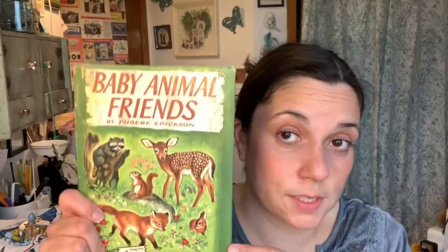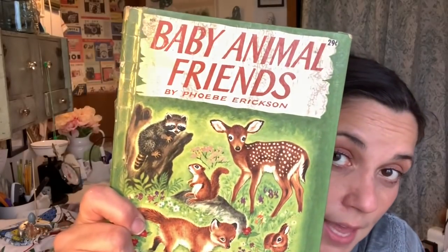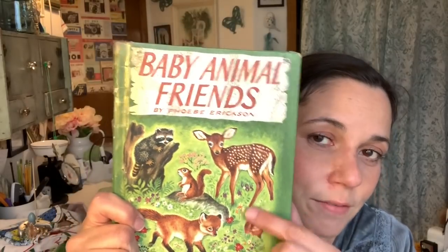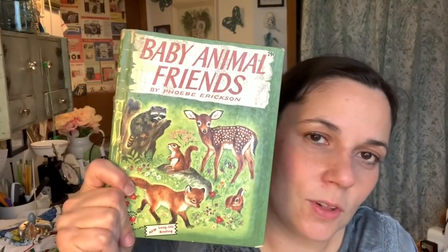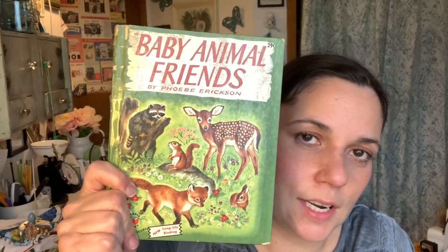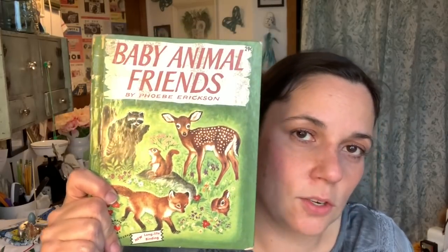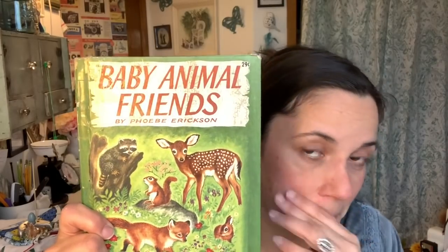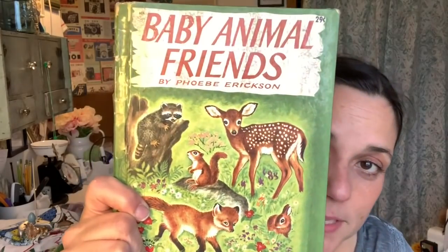Now this one I adore and I'm putting it out in my Christmas displays — Baby Animal Friends. I actually might set it out with my fall stuff because I love deer. I have a whole little vignette with deer that I'm going to use at Christmastime. It has some pumpkins with it now, so I'll take those out and put some Christmas greens.